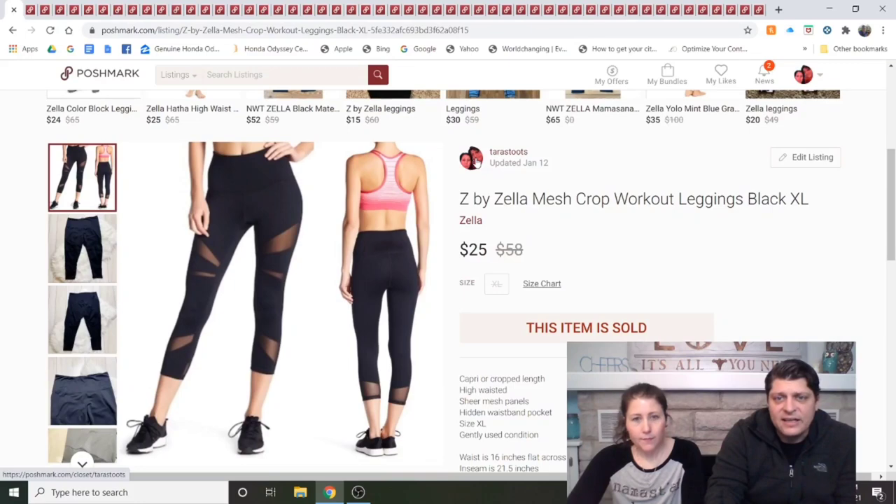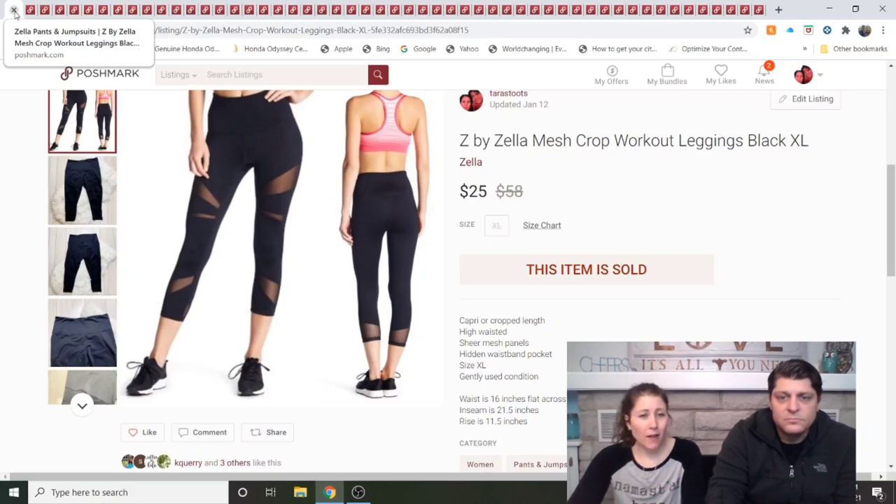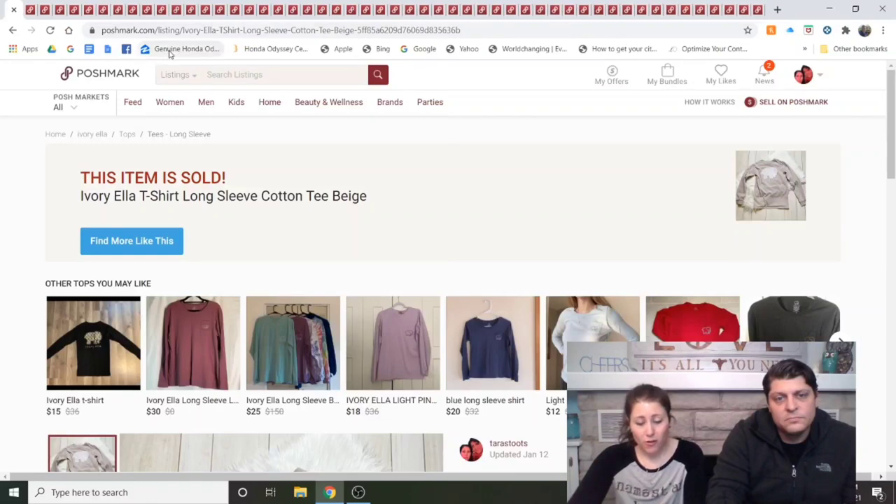Z by Zella mesh crop workout leggings, black, extra large. These were listed at the end of December — only a couple weeks. I don't usually buy Zella to resell because it doesn't have a really high resale value, but these were extra large, which is why I picked them up for a dollar or less at 99-cent day. That was a full price sale. I would do it again for extra large.